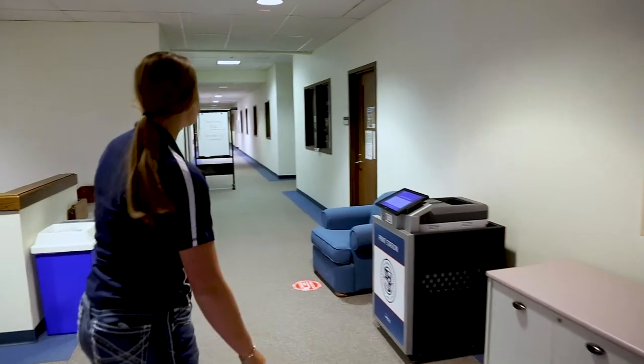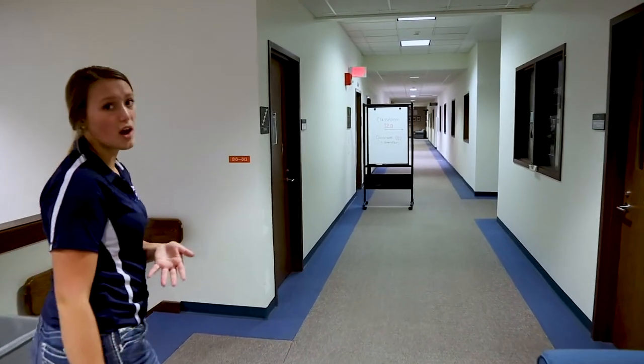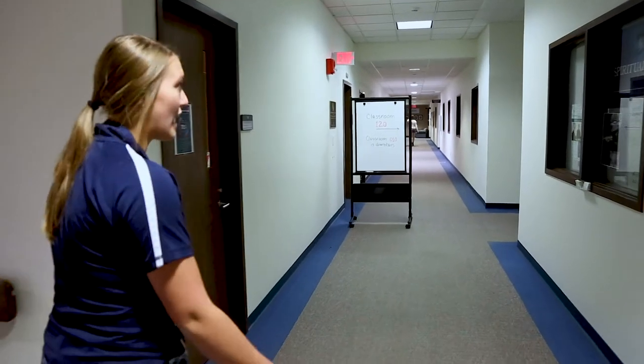They also have services for students to print any papers that you may have at no cost to you. As we go down this hallway we'll find the IT department, who's here to help you with any technical issues you might have.